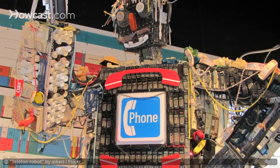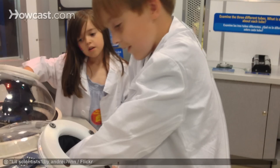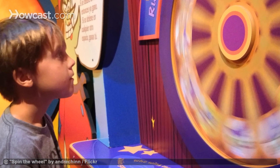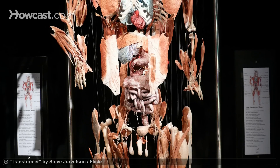Houston's museums are also great if you're traveling with children. There's the Children's Museum of Houston, which features a variety of fun exhibits to engage kids, and the Health Museum, which is also very kid-friendly. Interactive exhibitions teach visitors about health and the human body.